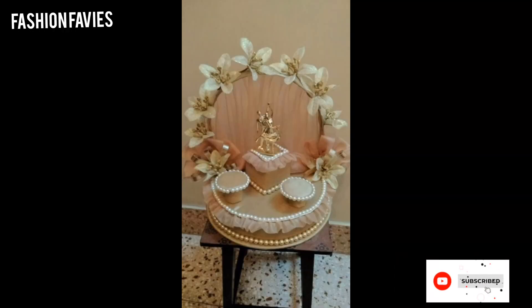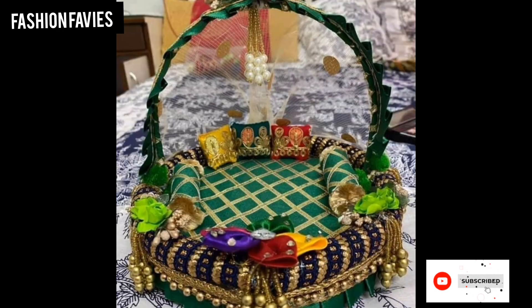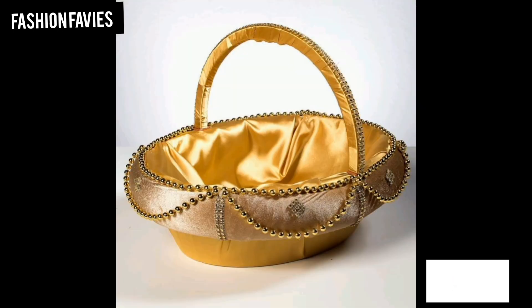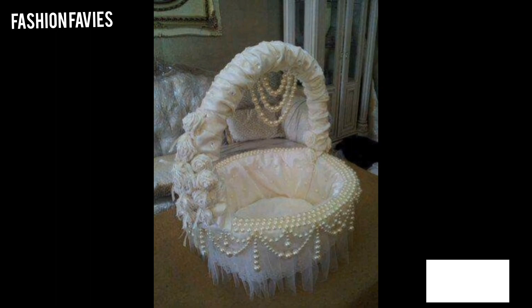Hi guys, welcome back to my YouTube channel Fashion Favvies. Hope you are doing well. This is my new video — keep supporting and enjoy the video. Today my new video is about wedding tray decorations.